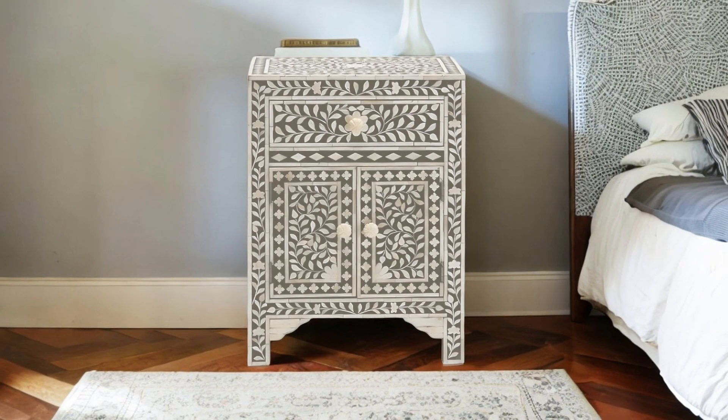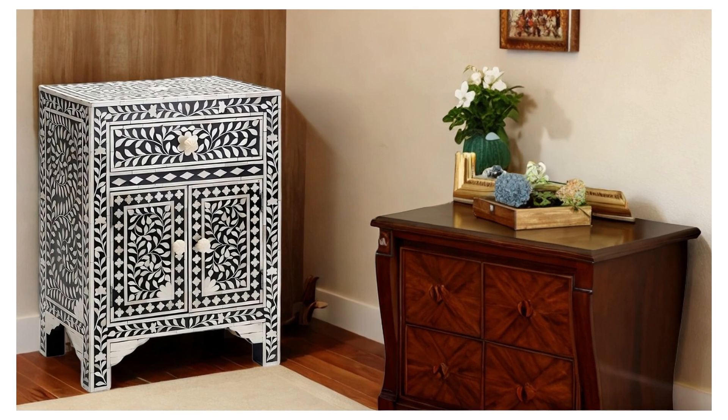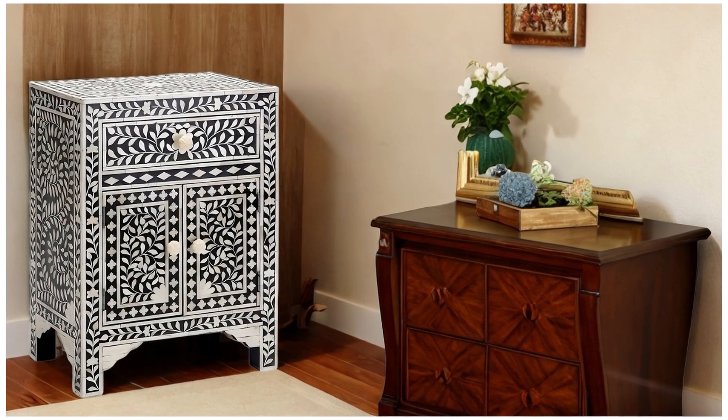Built to last, these tables are not only beautiful but also sturdy, ensuring that your investment in style will stand the test of time.